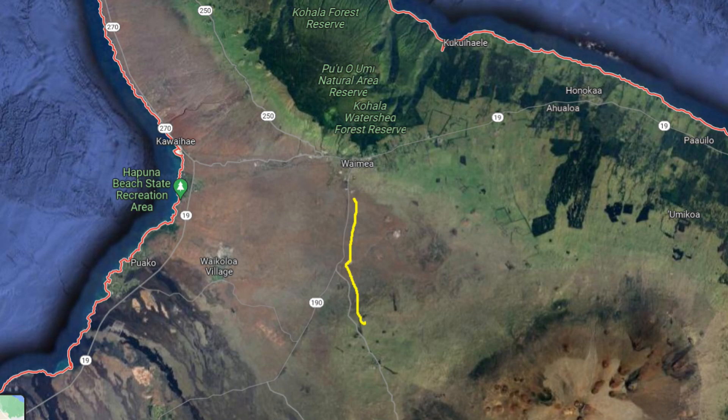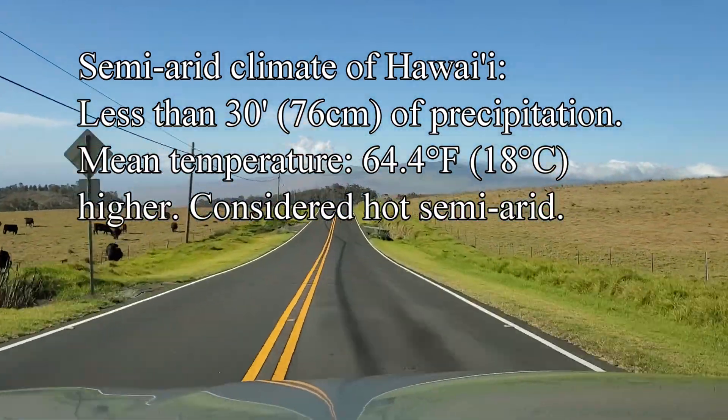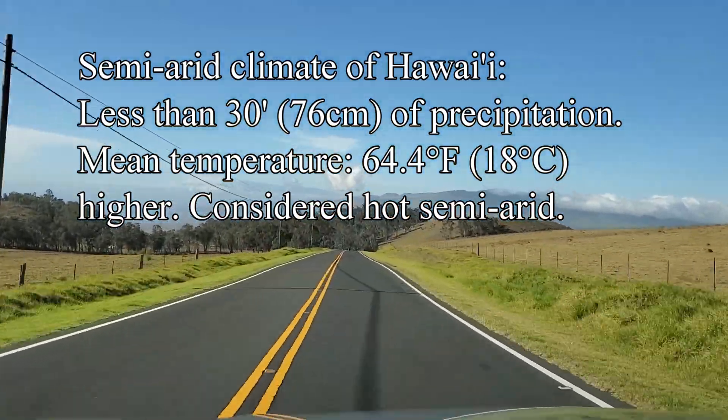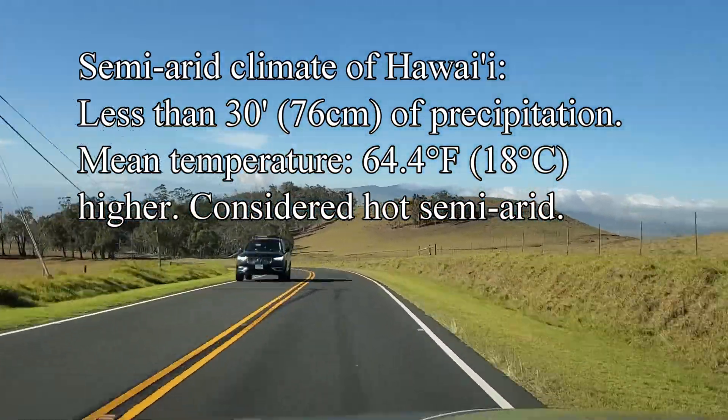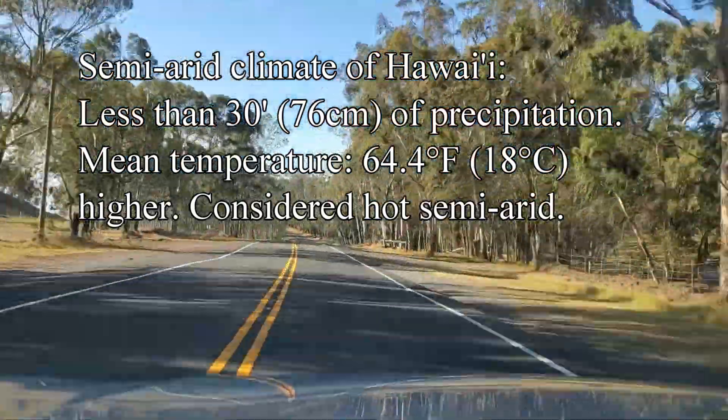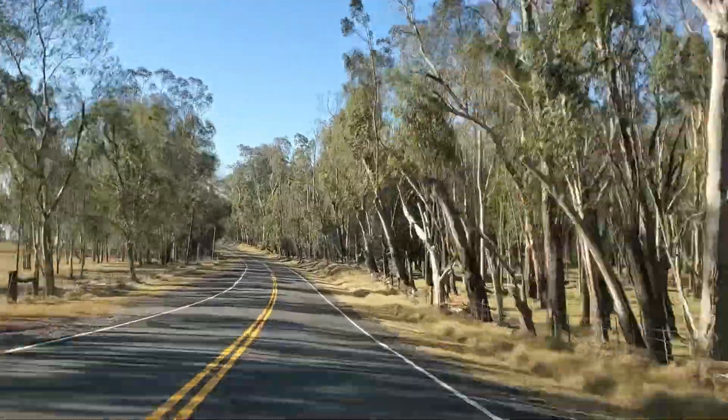Here I'm going to show some footage of what the semi-arid area looks like. You can see on the map the route I'm taking on parts of Saddle Road and Highway 190 — the semi-arid areas lie to the left of the yellow line. This section gets less than 30 inches or 76 centimeters of precipitation each year, with a mean temperature of around 64.4 degrees Fahrenheit or 18 degrees Celsius.